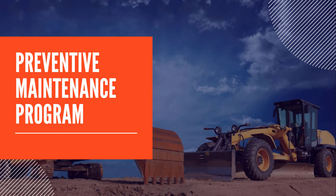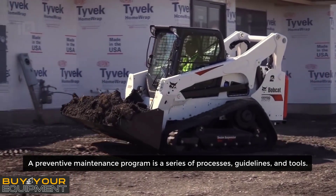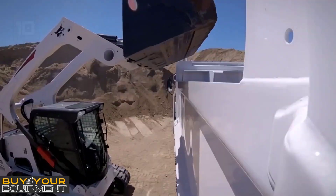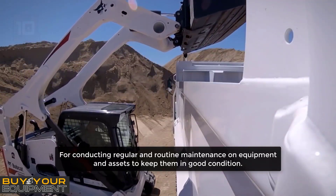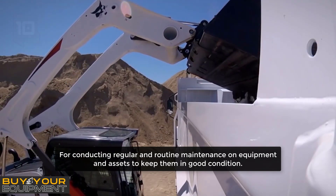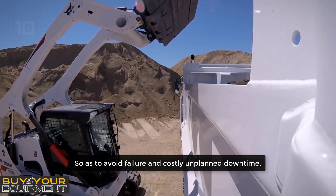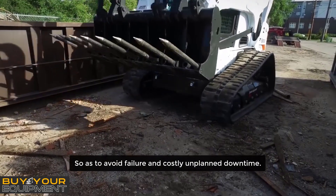A preventive maintenance program is a series of processes, guidelines, and tools for conducting regular and routine maintenance on equipment and assets to keep them in good condition, so as to avoid failure and costly unplanned downtime.